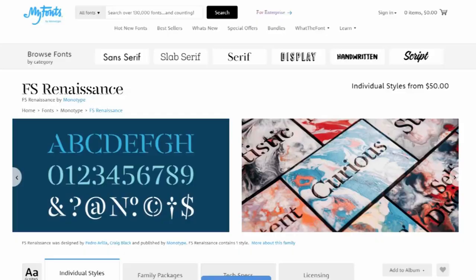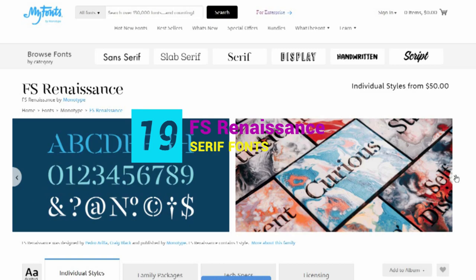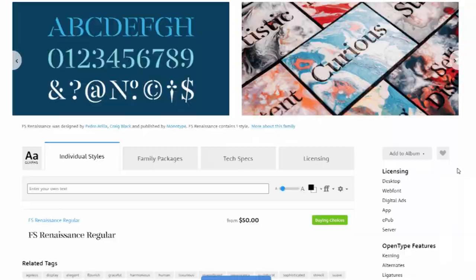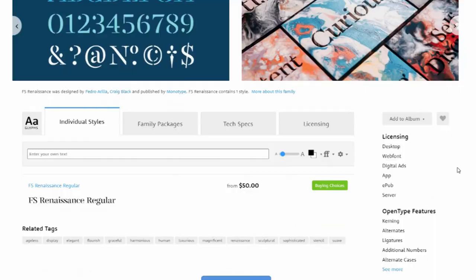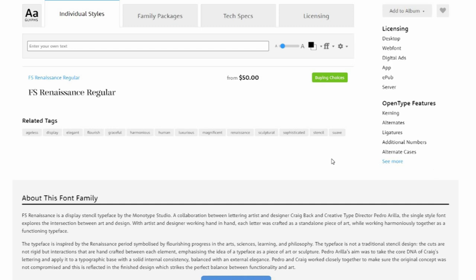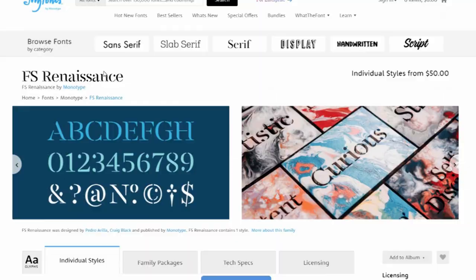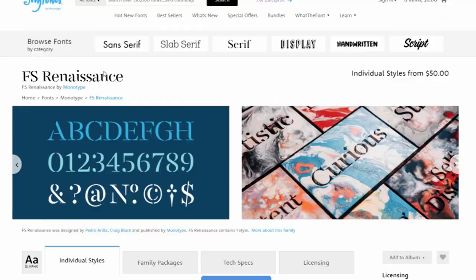19. FS Renaissance. With recent lack of human connection and lack of touch, there is an inevitable desire for more human fonts, says Julius Colwin, Associate Director of Space Doctors. Case in point, FS Renaissance, where each letter is handcrafted by the artist Craig Black and Pedro Arrela, in collaboration with Monotype, and set together as a coherent typeface. Julius points to the subtle breaks in the stencil-style lettering and a sense of movement in the serifs, linking to the text.